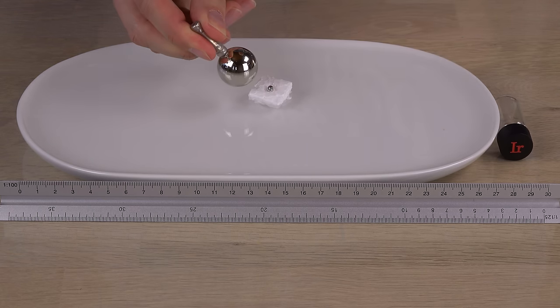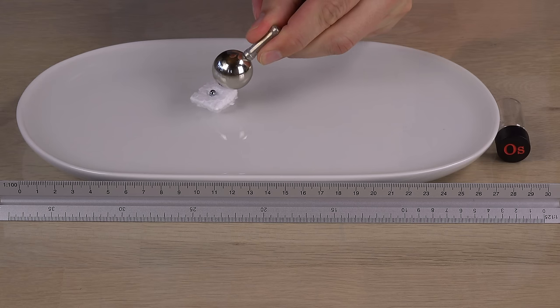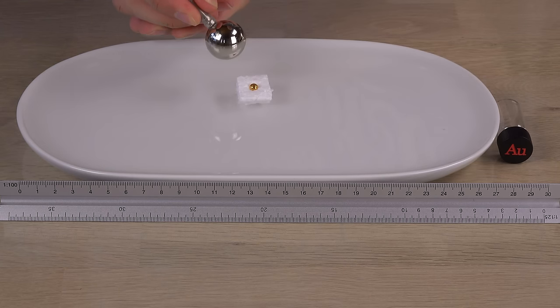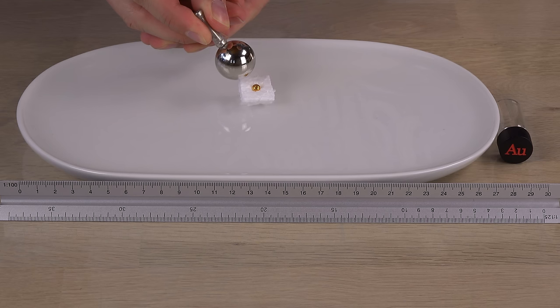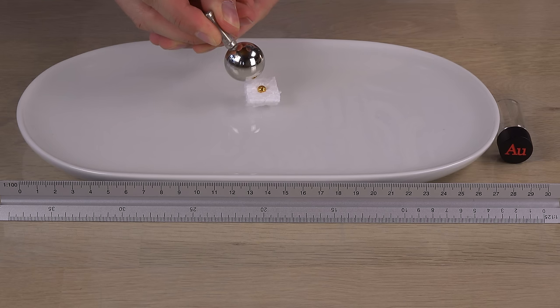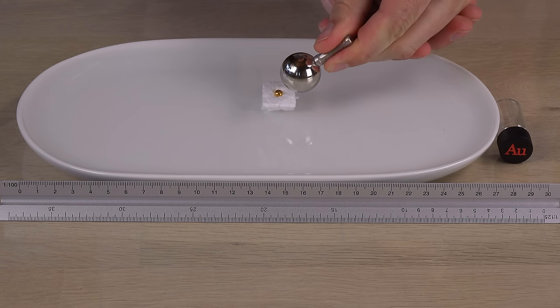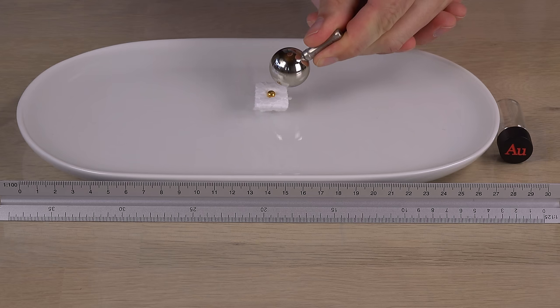Iridium is weakly attracted to the magnet, and so is osmium. They are both slightly paramagnetic. 24-karat gold is still diamagnetic and repelled by a magnet, even with only one gram of it. It isn't exactly a powerful reaction. Diamagnetism is always weak, and bismuth for example is still 10 times as diamagnetic as gold.